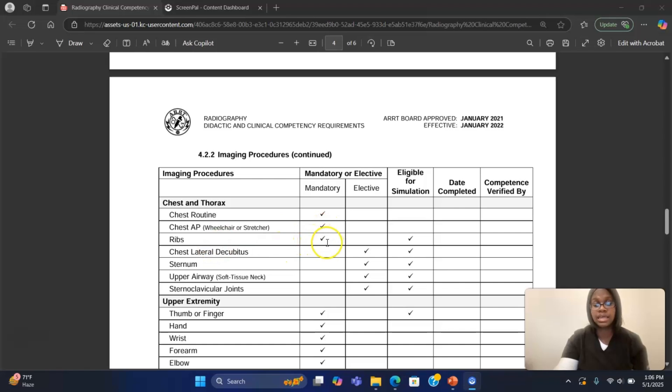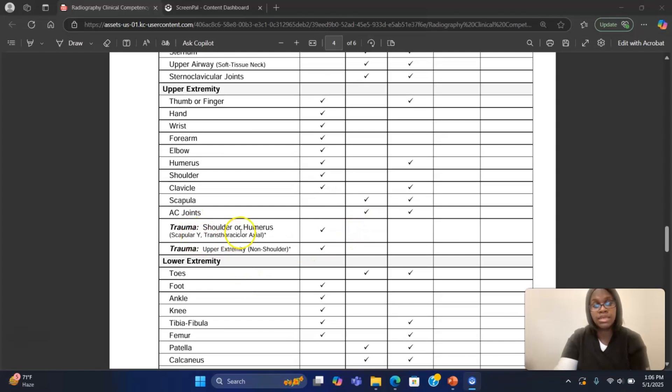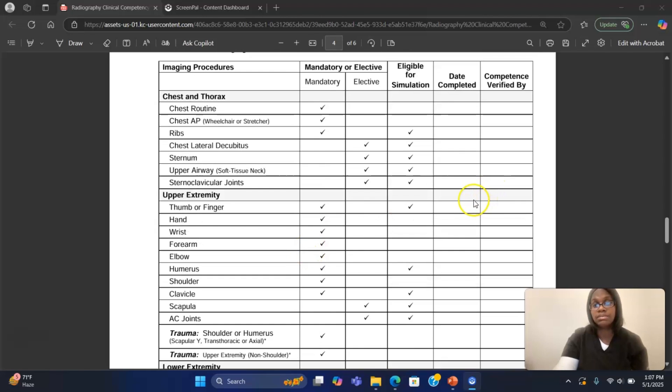Your ribs are mandatory. If you cannot get ribs in, you'll have to do it under simulation. Then you have other things that are elective — if you get them, great; if you don't, it won't stop you from getting certified. Under extremity, you still have thumb, hand, wrist, forearm, elbow, humerus, shoulder, and clavicle as mandatory exams. I have not seen any student unable to get these exams in, though sometimes you may have to rotate to another facility. Trauma exams will mainly come from a hospital setting. Lower extremity exams are not going all to CT, so it shouldn't be a problem getting those in.